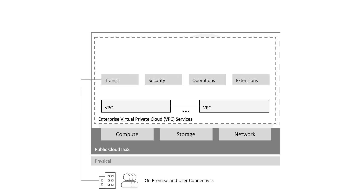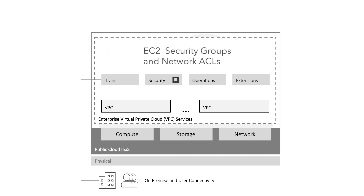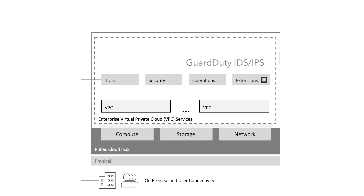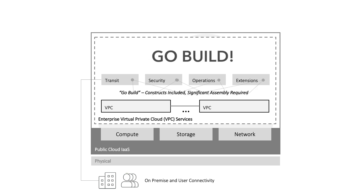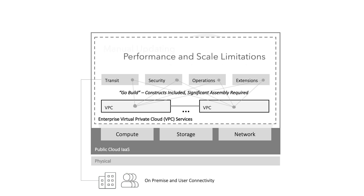Supporting the VPCs, cloud providers offer additional service constructs including transit networking services such as Transit Gateway and Direct Connect, security services such as EC2 security groups and network ACLs, operational services such as CloudWatch, and other service extensions such as GuardDuty. But as AWS's mantra of GoBuild exemplifies, native cloud constructs deliver services with significant assembly required, manual configuration, manual route propagation, manual updating, and both performance and scale limitations. This is where Aviatrix comes in.